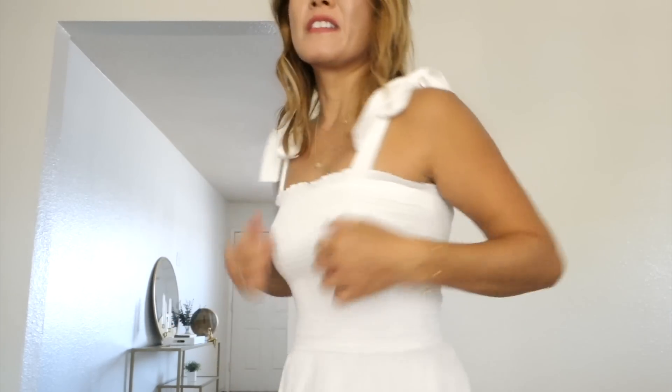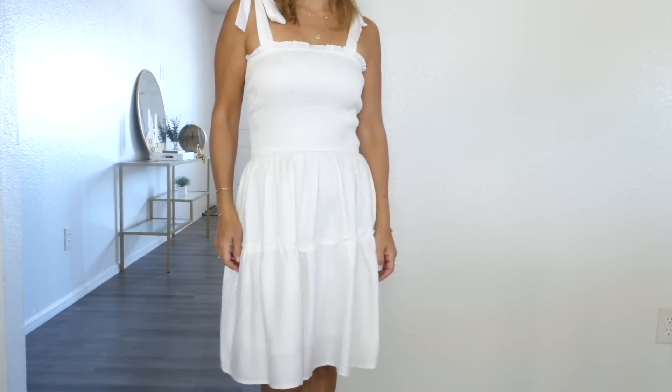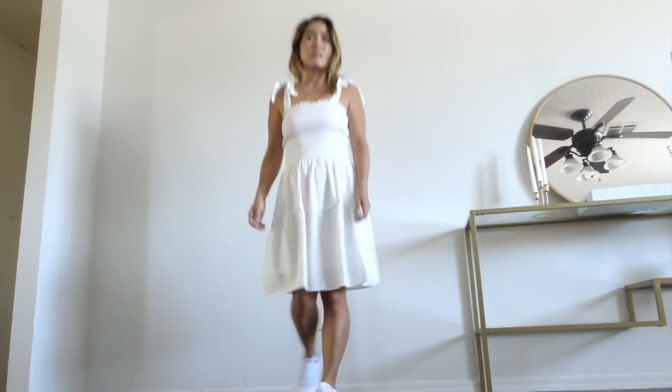On the more casual side is this self-tie dress. It's a self-tie strap so you can adjust the length here. The front and back are smocked, and this part is elastic and stretchy. I love wearing this sundress with a pair of sneakers.